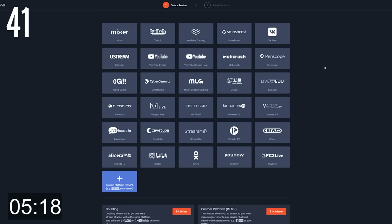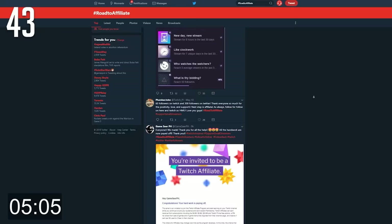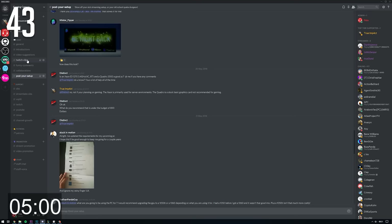Twitch might not be the best platform to start on. Consider using a service like Restream to stream to multiple platforms simultaneously whilst starting out. Use a free or cheap overlay when starting out — you can invest more as your stream grows. Socialise and interact with other streamers on Twitter, Twitch and Discord. Making friends in this space is absolutely vital for your growth and your sanity.